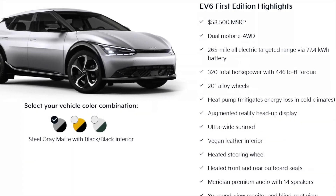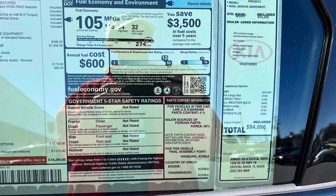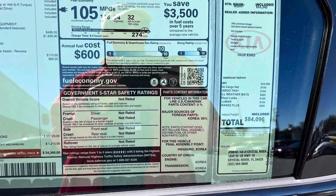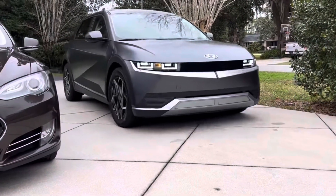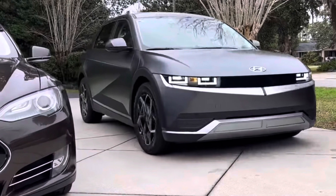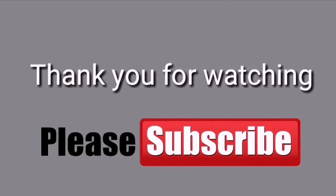Kia did a great job with this electric car. Do me a favor — please do not pay over sticker for this car or any car. Shop around. Also check out my Hyundai Ioniq 5 video, linked in the description below. Thank you for watching and please subscribe.